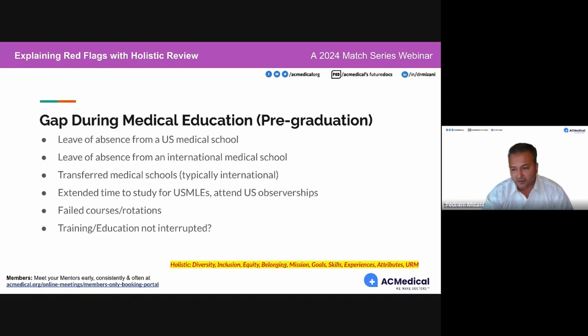Leave of absences from an international medical school and transferring medical schools are very common. Many international medical students were petrified of taking the USMLE, so they would take extended leaves to study for the USMLEs. Some would take three, four, or five years off to study because they knew how important their score was. This was quite stressful and mentally damaging to a lot of these candidates.